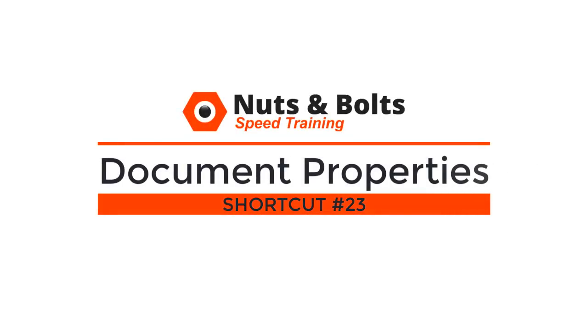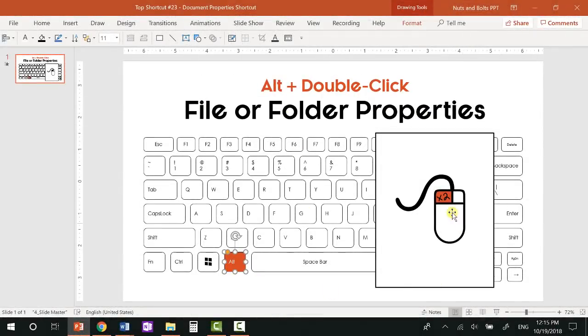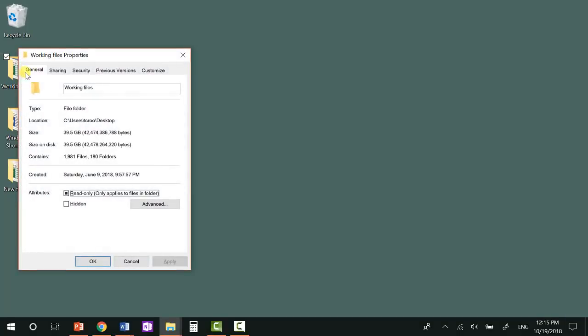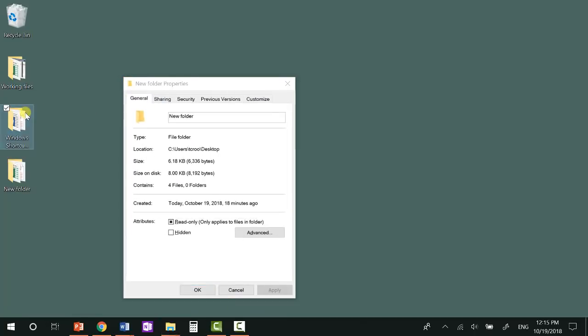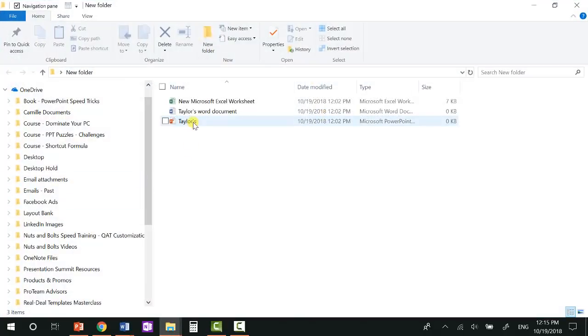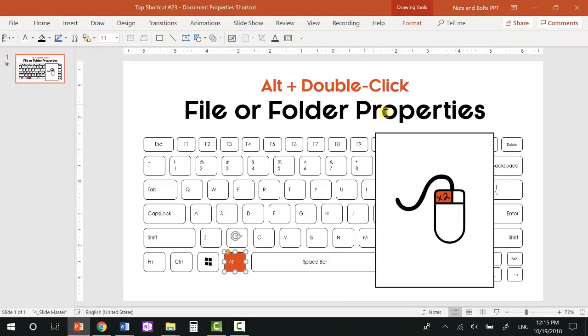Top shortcut number twenty-three: the document property shortcut for quickly getting information about a file or folder. To see the properties for a file or folder in Windows 10, simply hold the Alt key and double-click it with your mouse. If I go to my desktop and Alt+double-click a folder, I can immediately see how big it is and when it was created. So I can quickly compare folders — this one's 6KB, this one's 703 megabytes. Alt+double-click inside a folder will show you property details for that file as well.